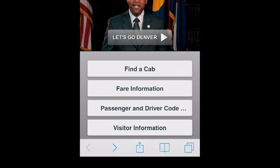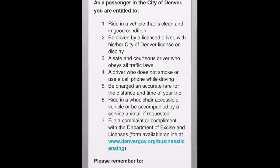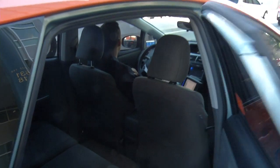If you have a complaint about a driver, or if you'd like to tell us what a great job the driver is doing, you can click the Passenger and Driver Code of Conduct tab. You can then click the link to Business Licensing and click on Complaint/Compliment.